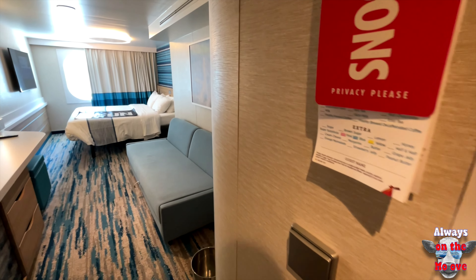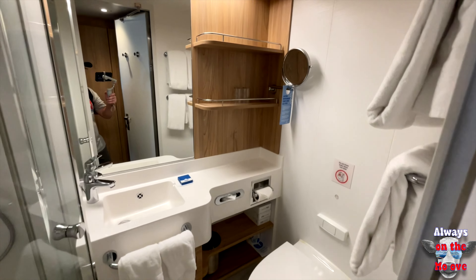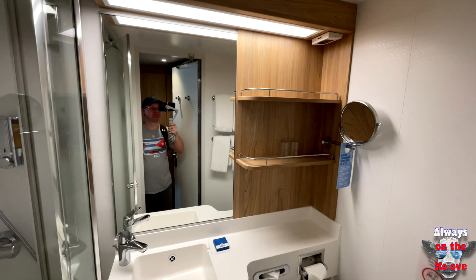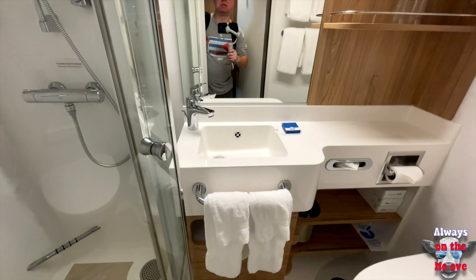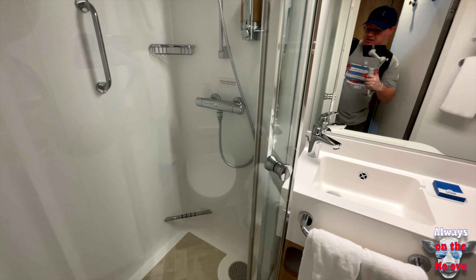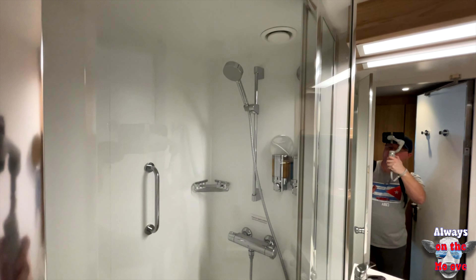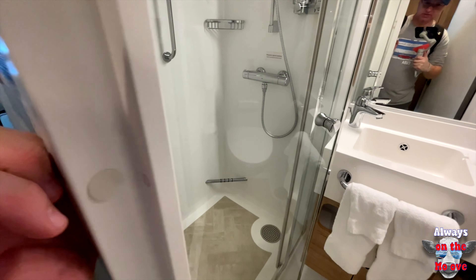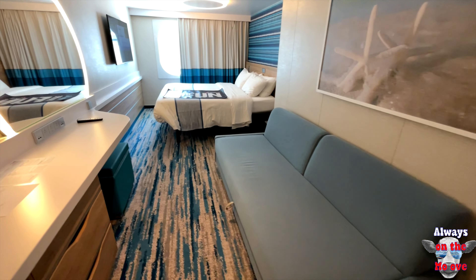Let's check out the bathroom. It is a little bit smaller than the Scarlet Lady, but still works very nice — nice shower, nice amenities. I wish it was a little wider because if you're sitting on the toilet your knee might hit the cabinet. It happened to me a few times and I'm only five foot eight.